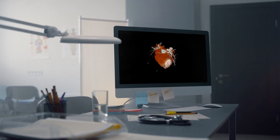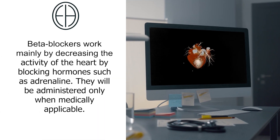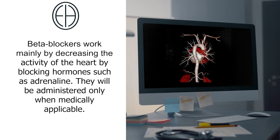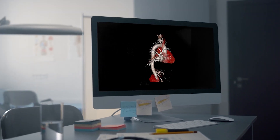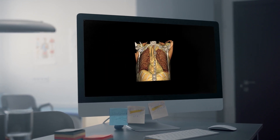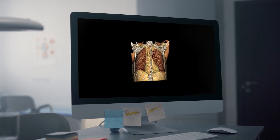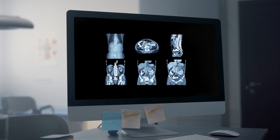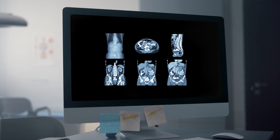Before a CT coronary angiogram, you may receive a beta blocker to slow your heart rate, which provides clearer images on the CT scan. Additional CT scans will include CT chest to image your lungs, and CT abdomen and pelvis to image organs such as liver, kidneys and spleen. This is also helpful with visualising the rest of the aorta for any abdominal aneurysm.